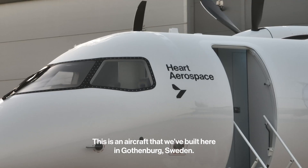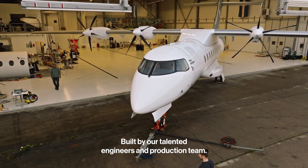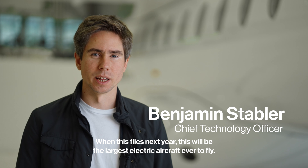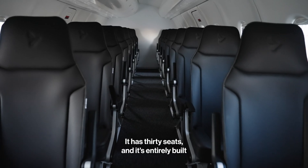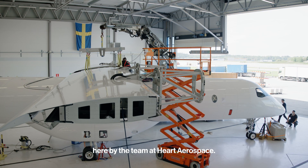This is the Hart X1. This is an aircraft that we've built here in Gothenburg, Sweden, built by our talented engineers and production team. When this flies next year, this will be the largest electric aircraft ever to fly. It weighs 10 tons, it has 30 seats, and it's entirely built here by the team at Hart.